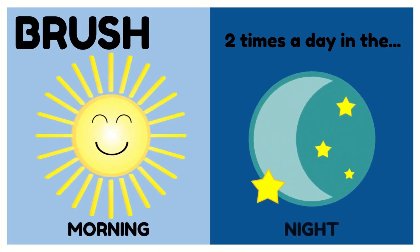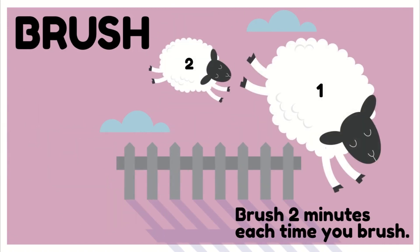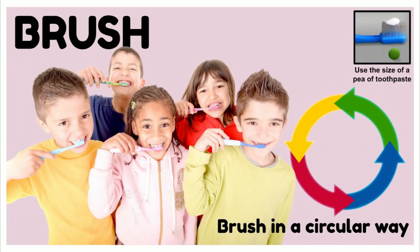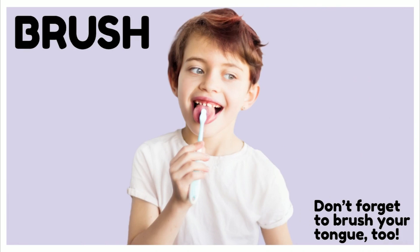Brush at least two times a day — in the morning after you wake up and again at night before you go to bed. Brush for at least two minutes each time. Brush in a circular way, using tiny gentle circles when you're brushing your teeth. Remember, you only need a little bit of toothpaste on your toothbrush. Don't forget to brush your tongue too — our tongue holds onto germs that can make our breath smelly, so we want to make sure we brush our tongue so we have a fresh clean mouth.